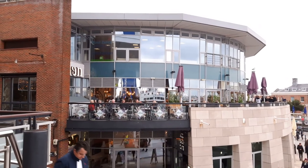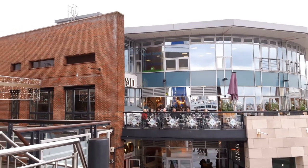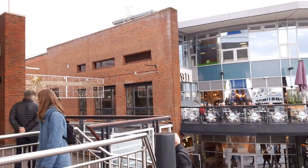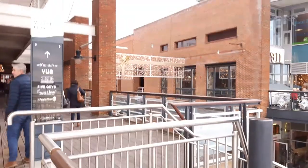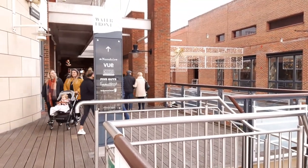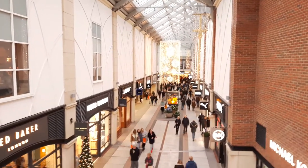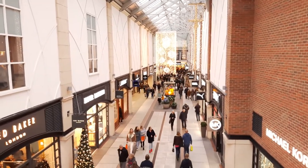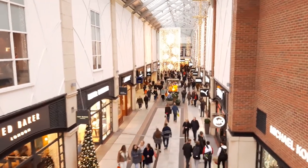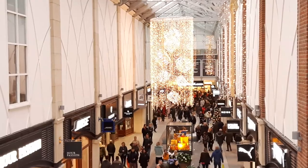A lot of the buildings are only about 5 to 10 years old. They've got all the Christmas lights up. A bit further along inside now where a lot of the shopping malls are.